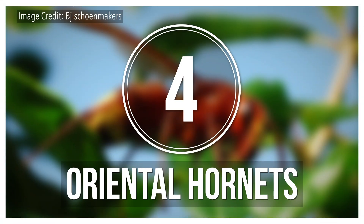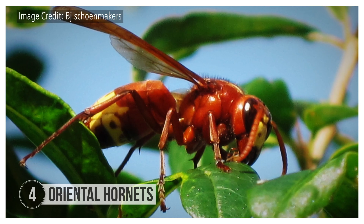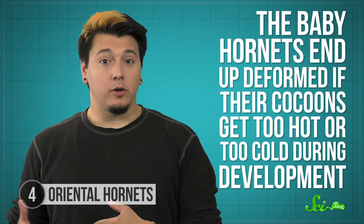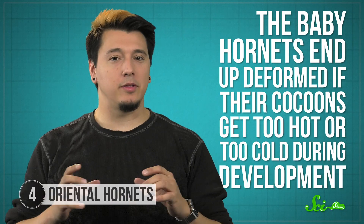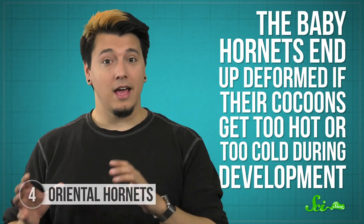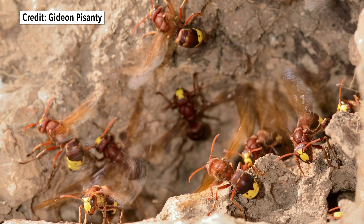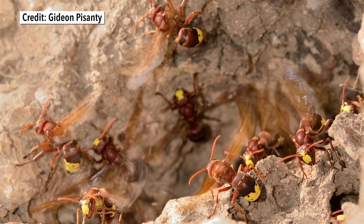We humans have only been using electricity to our advantage for a couple of centuries. But at least one species of hornet has used electricity to keep their babies comfortable for far longer than that. Oriental hornets lay their eggs in a nest, and the larvae who hatch from those eggs spin silk cocoons around themselves so they can keep developing. The baby hornets end up deformed if their cocoons get too hot or too cold during development, so the grownups fan the cocoons with their wings or spray them with water droplets when things heat up, and blow warm air stored in air sacs on their bodies to keep the cocoons warm when it gets too cold.